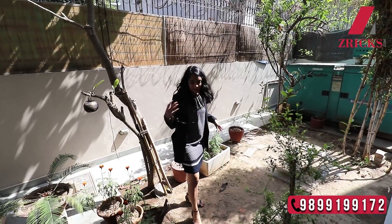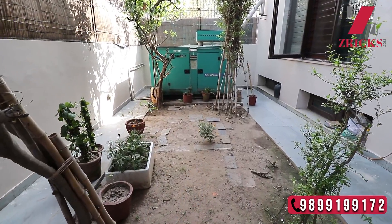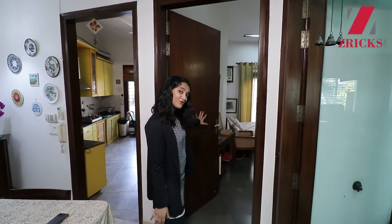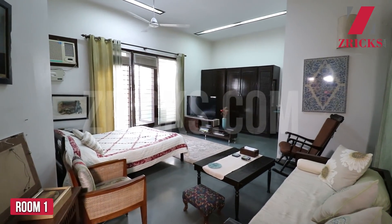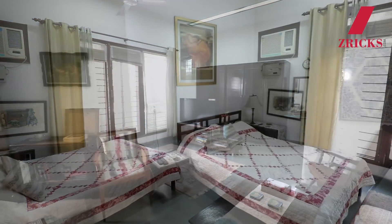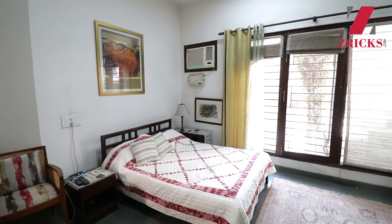Talking about electricity, that's not a problem at all because they provide a generator as well. This is the first bedroom on the ground floor, and it's huge — humongous I would say. You can have your sitting arrangements done here, and then there's the bed. Even after putting a lot of things in this room, there's enough space to walk and dance.